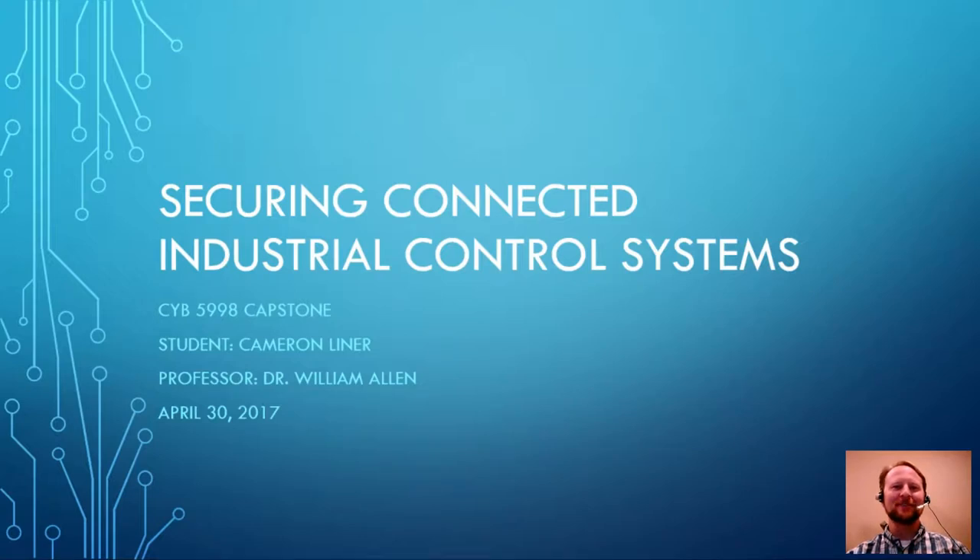Hey there, I am Cameron Leiner. I'm currently enrolled in the CYB 5998 Capstone program. During this program I have been studying control systems and looking at the many ways in which today they are connected to one another and the risk mitigations to those things. So I'm going to be talking more about that today.